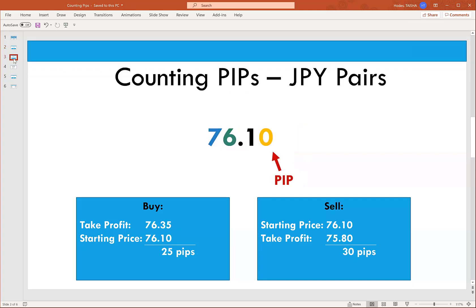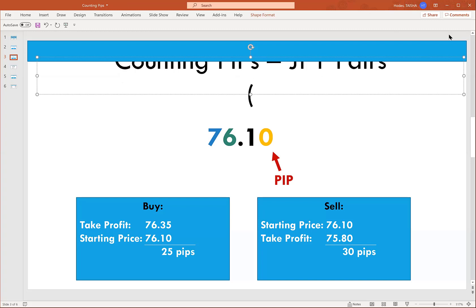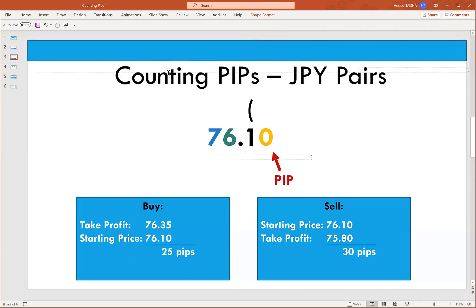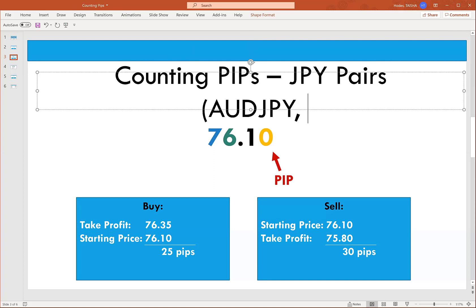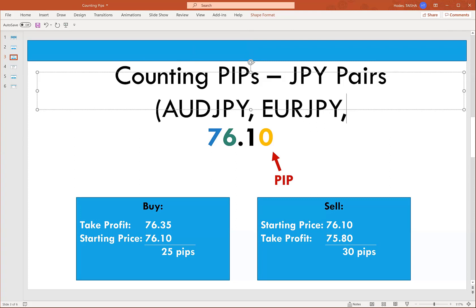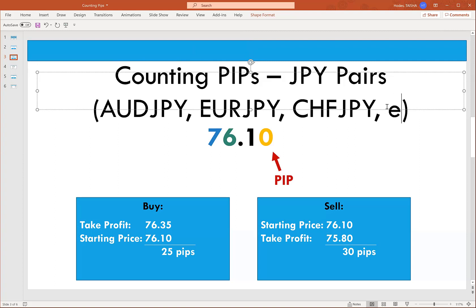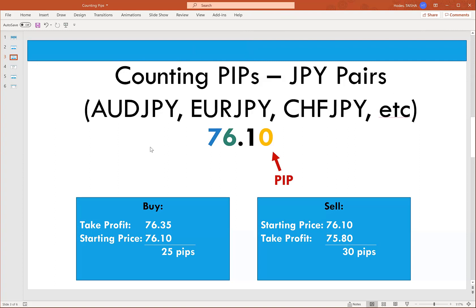Kind of like the English language, there are always exceptions. Any time you have a JPY pair — a Japanese yen pair — such as AUD/JPY, EUR/JPY, or CHF/JPY, their prices are not going to have four places after the decimal. They're only going to have two places. So our pip is going to be that second place after the decimal.